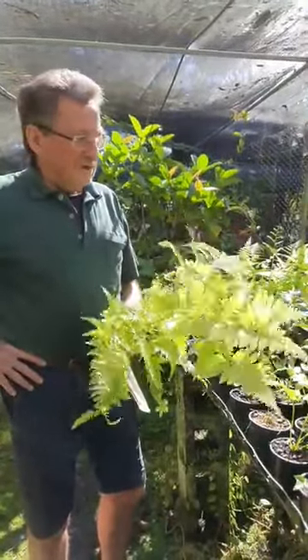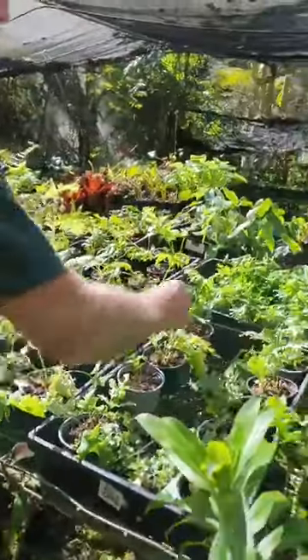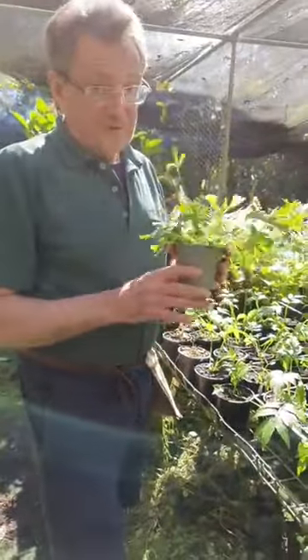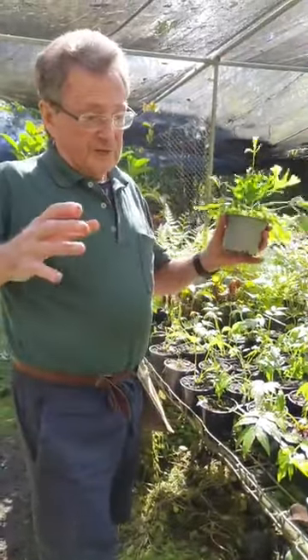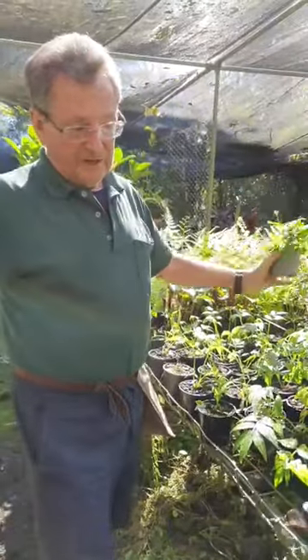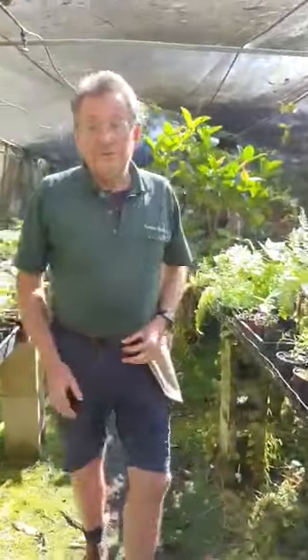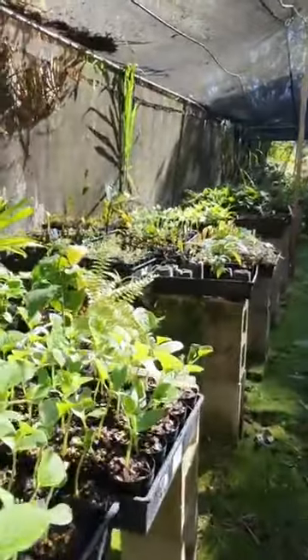I showed you the Phallax — Microsorum Phallax — this is the one that grows in a great big pot on a rhizome, and it just gets bigger and bigger each year. The fronds hang right out — a beautiful fern. Most ferns come from rainforest areas in Australia, Asia, South America, everywhere. They come in all sizes from small to large.